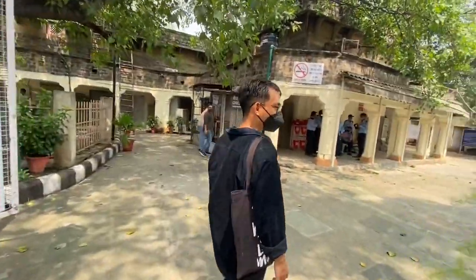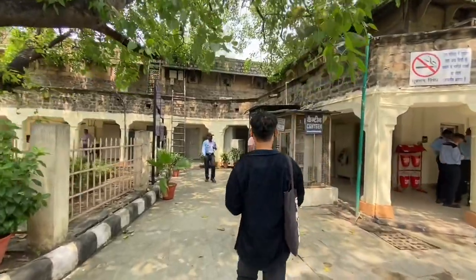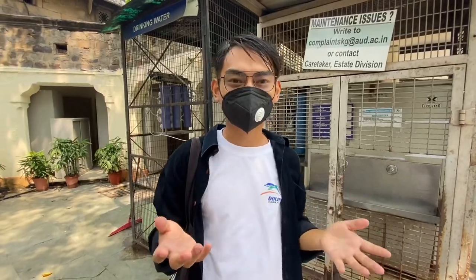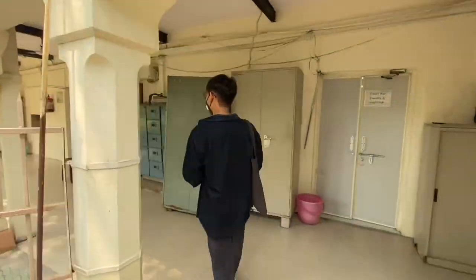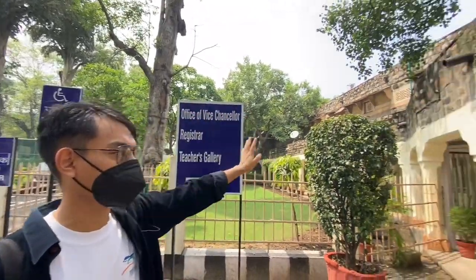This is the main campus entrance, and this is the Student Services Center. This is the canteen, this is the office — where the School of Liberal Studies and everything happens. There's also the administrative block here. This is where you get clean drinking water — it doesn't look so clean right now but it actually is, and you can always write a complaint. And this is the office of the Vice Chancellor, and there is security here as well.